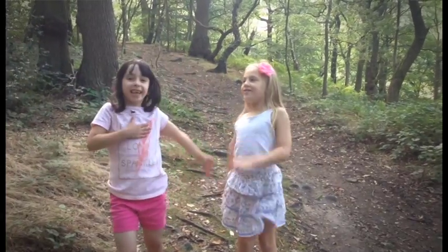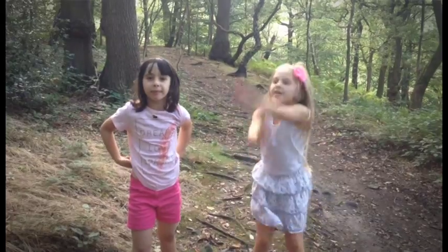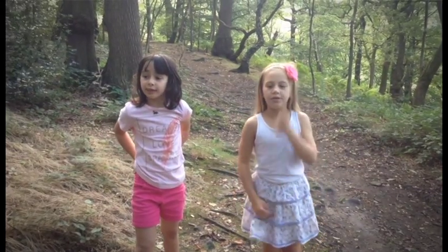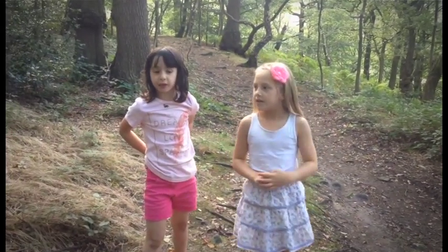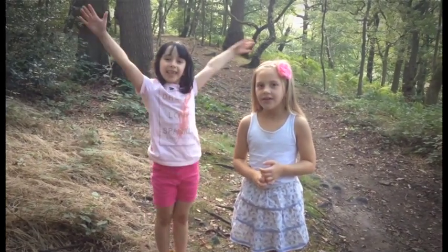Hi guys, it's Alicia and Meadow and we're going to be fairy hunting in the woods. We're going to try to find some fairy dust or some fairies. So let's get started.